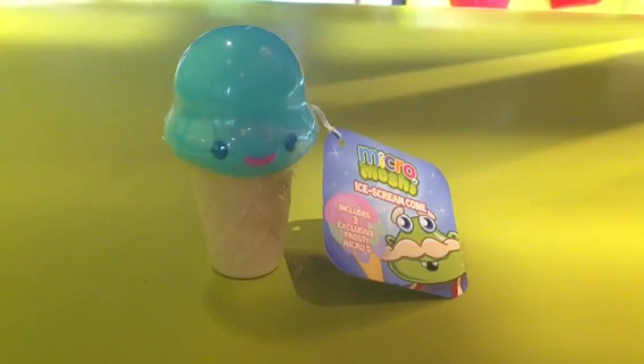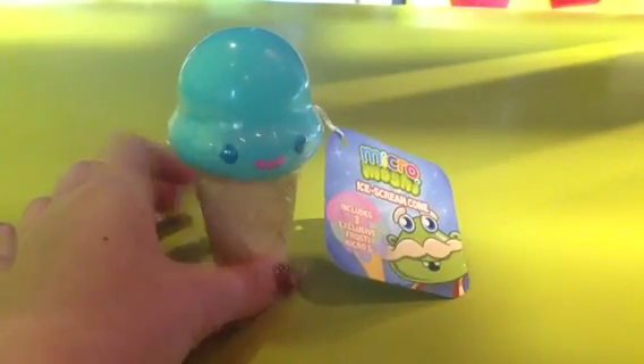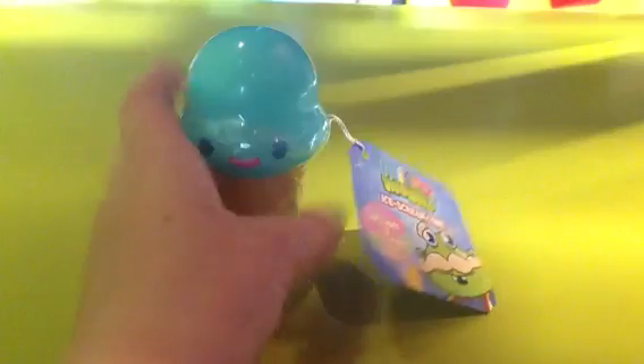Hey guys, Anastasia Kingsworth here with the Moshi Monster Kitty, and today we're going to be opening a brand new Moshi Monsters Micro Moshi Ice Cream Cone. This includes three exclusive frosty micros.